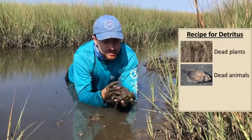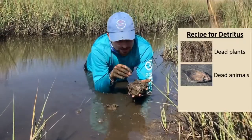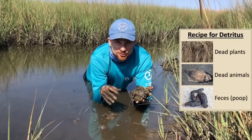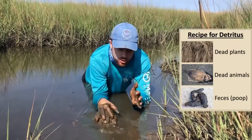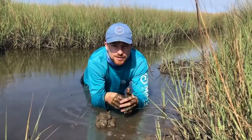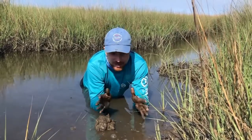The third ingredient is where dessert comes in, and I like to think of it as the chocolate sprinkles on top. That's poop. And if you take all three of these ingredients — all of this poop and all of this dead stuff — well, you get one of the major food sources available out here in the marsh: detritus.